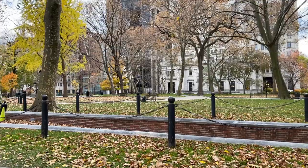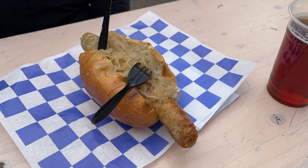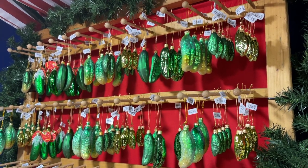Hey y'all, welcome back, or if you're new here, welcome aboard! My name is Stacy and I love giving travel tips from destinations around the world. Today we are in Philadelphia, Pennsylvania for a German Christmas market. I cannot wait to show you all of the yummy treats we're eating and the booths they have for crafts and Christmas ornaments — so come along and travel with us!